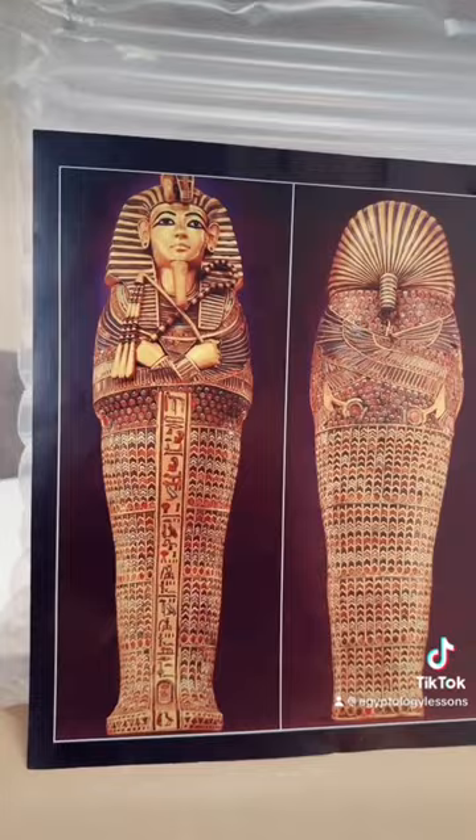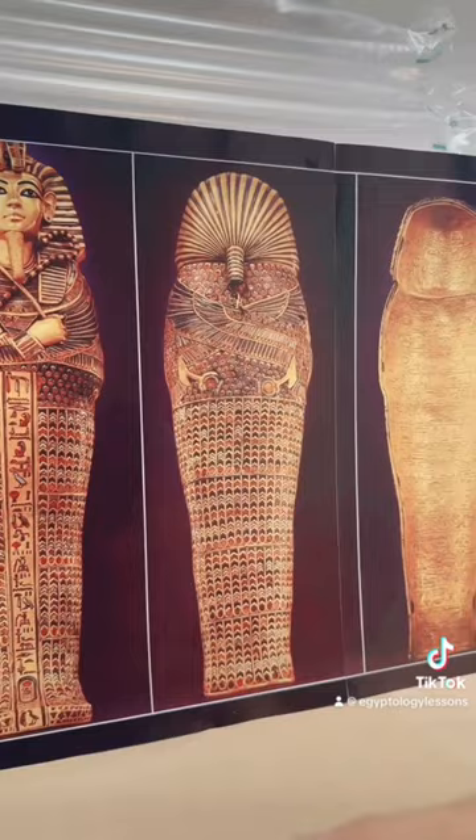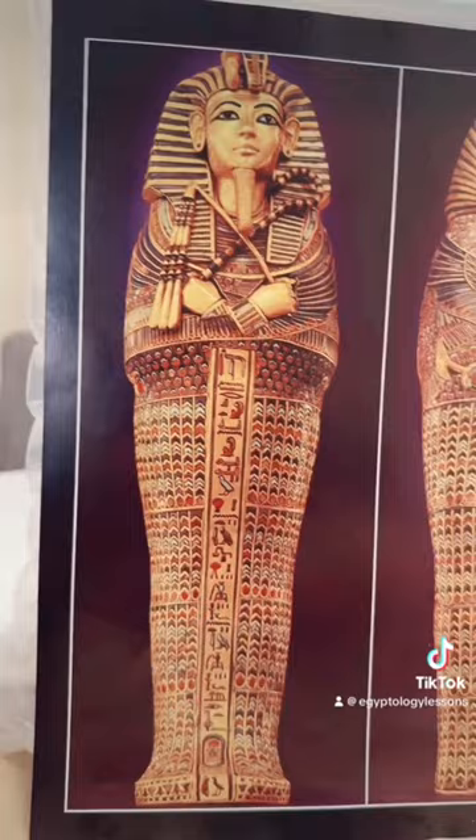Each one of those minor gods — the sons of Horus — would be protected by major goddesses, those being Isis, Nephthys, Neith, and Selket. And in this particular case, Selket, the scorpion goddess, protects Kebesenuef, or the intestines.